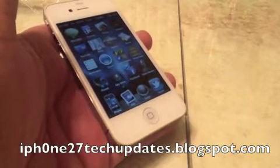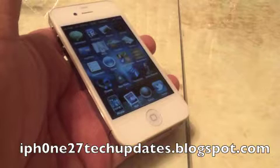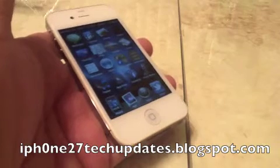Hey guys, Mike here and this is Calltel. It's an awesome tweak that allows you to hear who's calling before you even answer the phone. Let's jump right in.